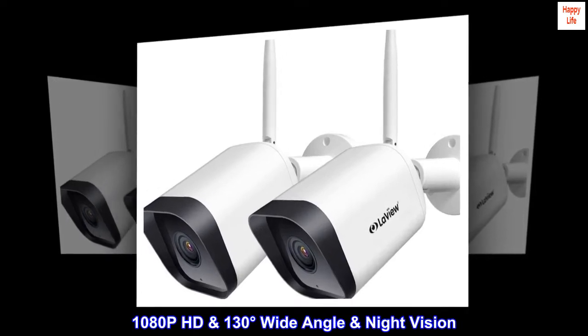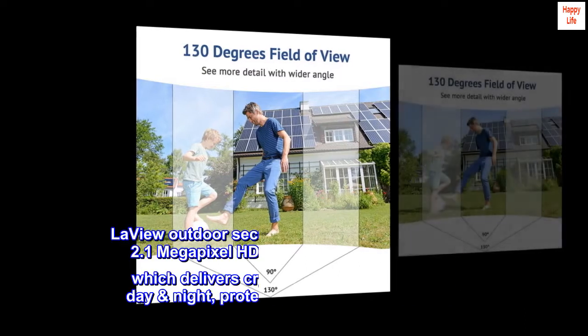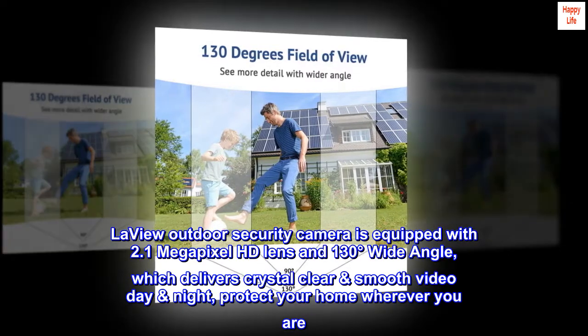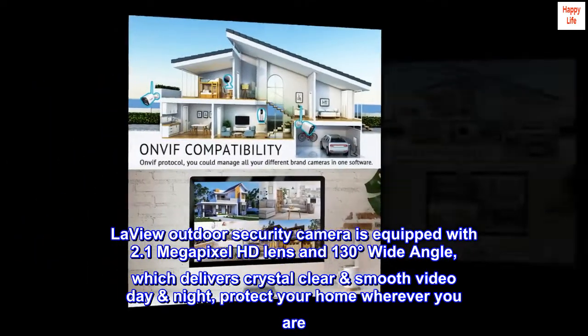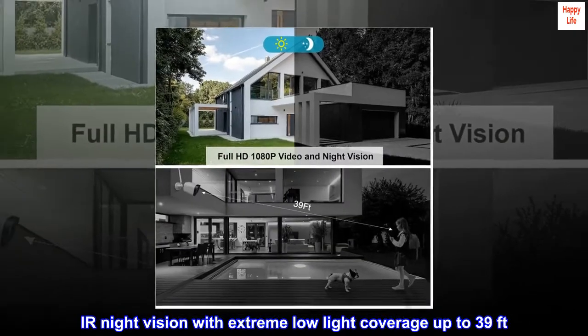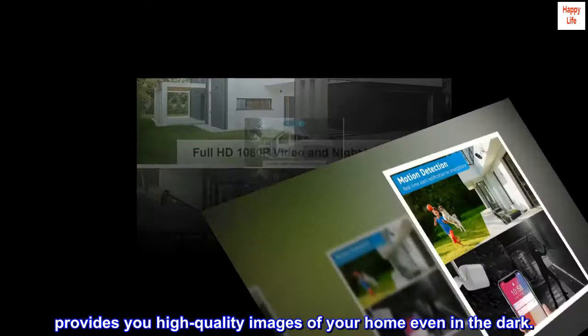The LaVue Outdoor Security Camera features 1080p HD with a 2.1 Megapixel HD Lens and 130-degree wide angle, delivering crystal-clear smooth video day and night to protect your home wherever you are. IR Night Vision provides extreme low-light coverage up to 39 feet, giving you high-quality images of your home even in the dark.